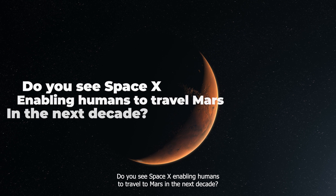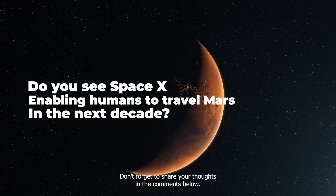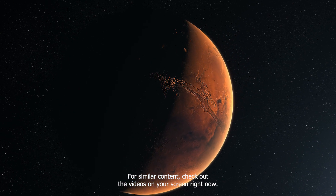Do you see SpaceX enabling humans to travel to Mars in the next decade? Don't forget to share your thoughts in the comments below. For similar content, check out the videos on your screen right now.